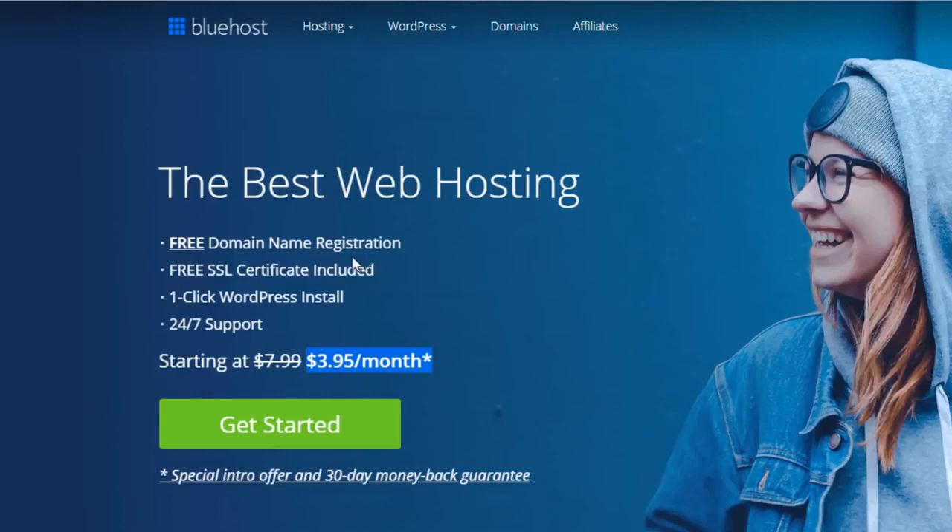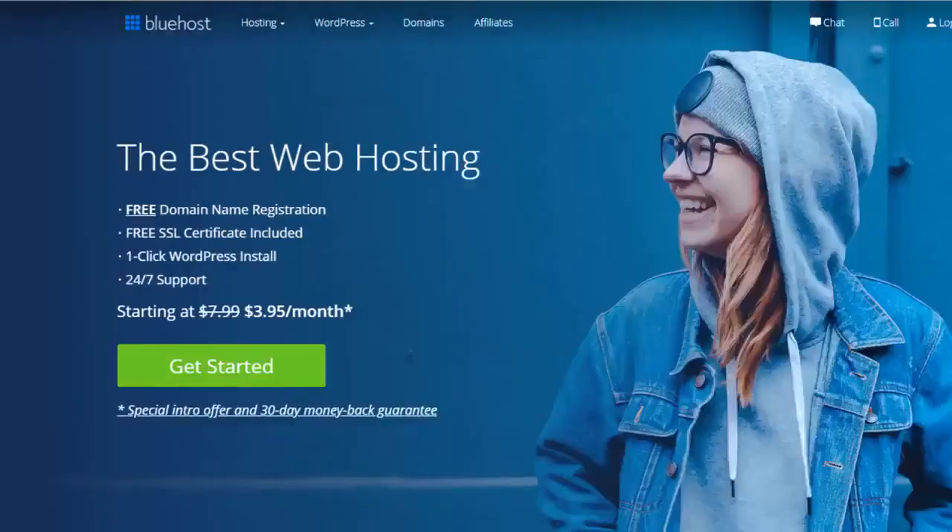They get back to me very fast and they're always very helpful. The free domain — yes, they do actually give you a free domain, you'll see that later on in this video. If you want to follow along, click the link in the description to get to the website, and let's click 'Get Started' — I'll show you the different plans that they have with Bluehost.